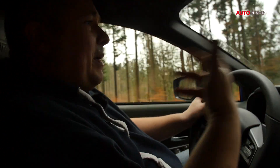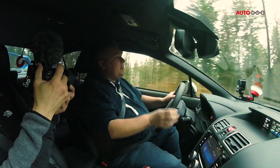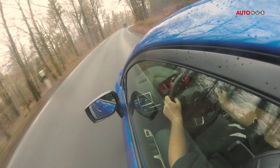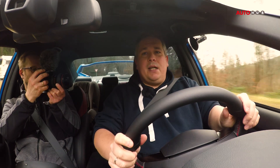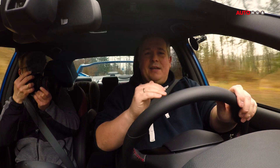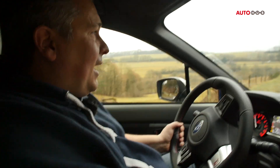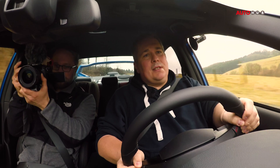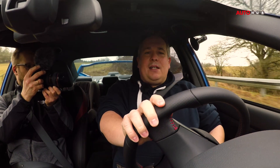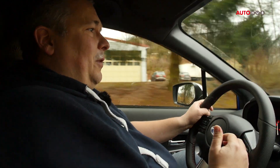Damit das Ergebnis stimmt, haben sie bei Subaru für die jüngste Generation noch mehr Hirnschmalz reingesteckt. Sie haben die Stabilisatoren größer gemacht – das Auto rollt deutlich weniger, was bei Trockengrip unheimlich wichtig ist. Wir haben heute bei 9 Grad Außentemperatur Winterreifen drauf, von Dunlop. Da merkst du, die Reifen werden hier richtig gefordert. Von den 300 PS kommt im besten Fall ein Viertel an jedem Rad an – und du spürst in der Lenkung, was der Reifen davon noch übertragen kann. Diese Ehrlichkeit, mit der das Auto deinen Kommandos folgt, ist faszinierend.